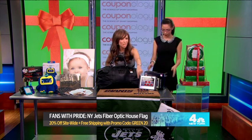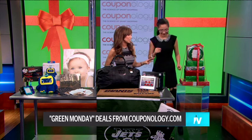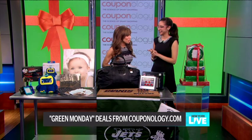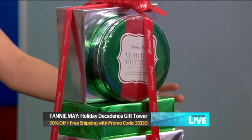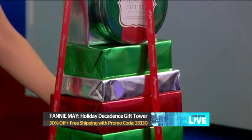Whether they like the Jets — you can see the flag down there — there's something for every sports fan. And last but not least, everyone has a chocolate lover in their life — we can't forget about Fannie Mae. I am the biggest chocolate lover ever.